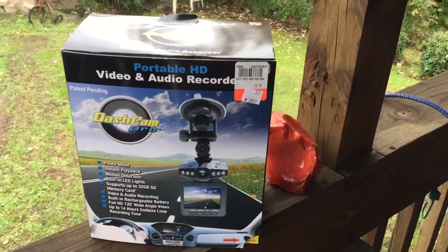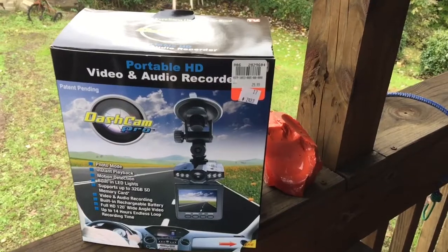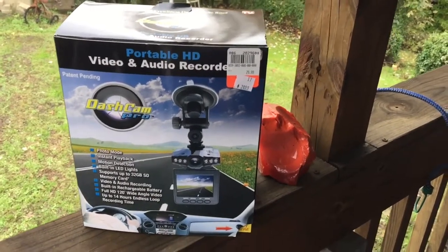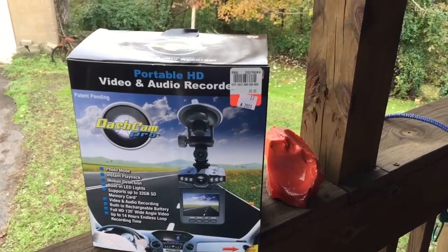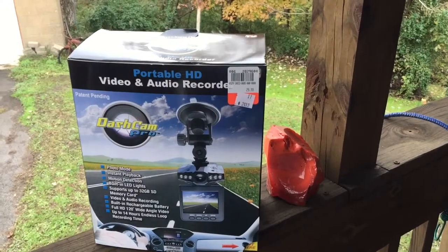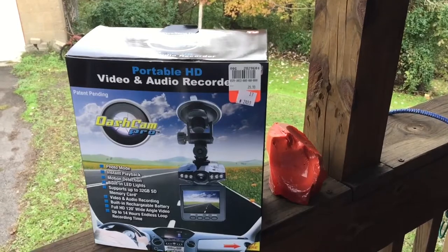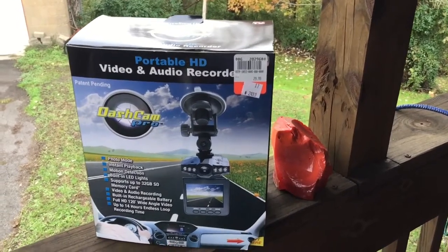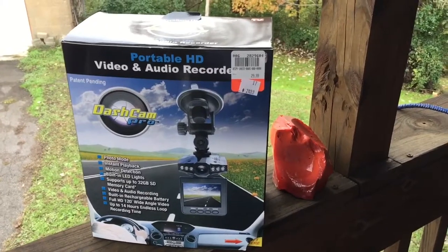Well, an update on the dash cam: I bought it — it was priced at $29 and on sale for $24. It did not work good at all. It wouldn't record very long, the video was only 720p and really grainy — it didn't look very good at all and I wasn't pleased with it. So I'm going to try and take it back. I guess you get what you pay for.